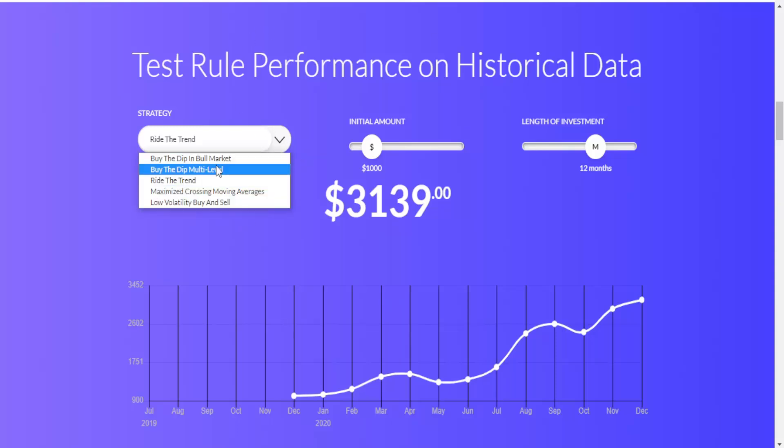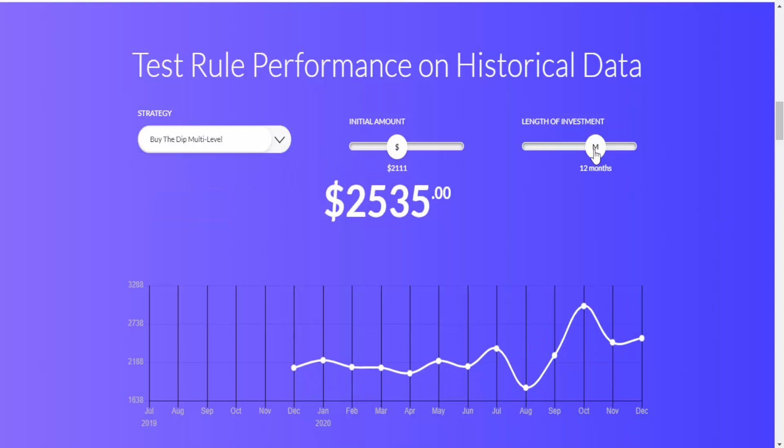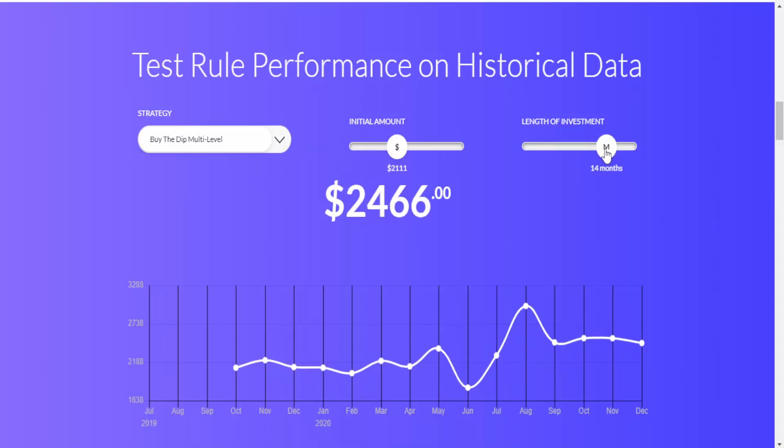Here we have the ability to test rule performance on historical data, which you can configure to see how your strategy would have worked. Coinrule.com lets you automate your investments across multiple platforms to protect your funds and catch the next great market opportunity — algorithmic trading without having to learn a single line of code.